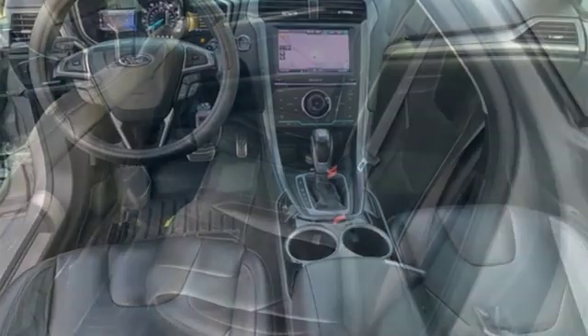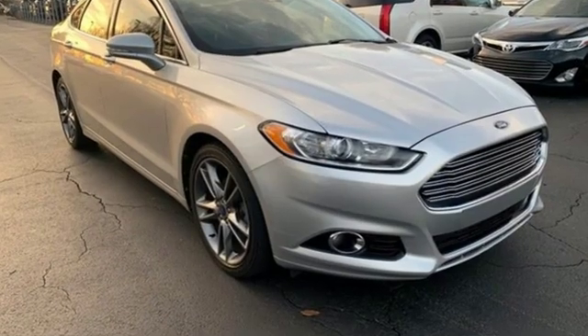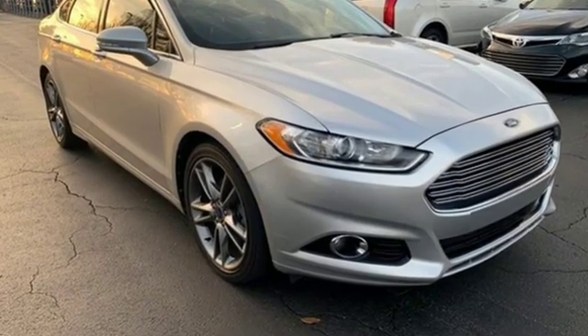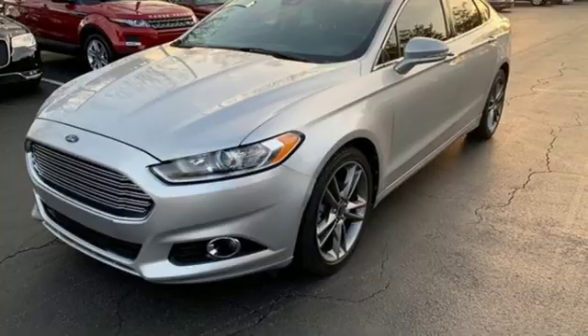Turbo in-line four-cylinder engine, aluminum wheels, gas pressurized shocks, and automatic transmission. Every generation has its Ford. This is yours. Hurry in today for a test drive.